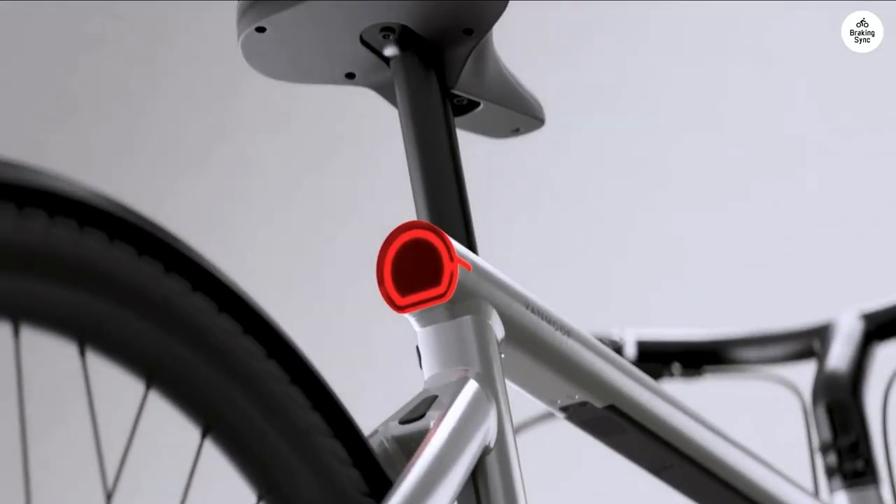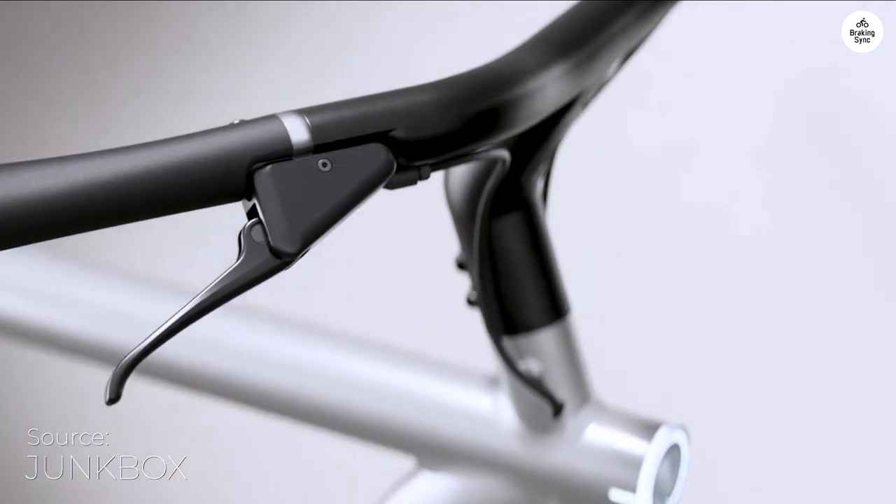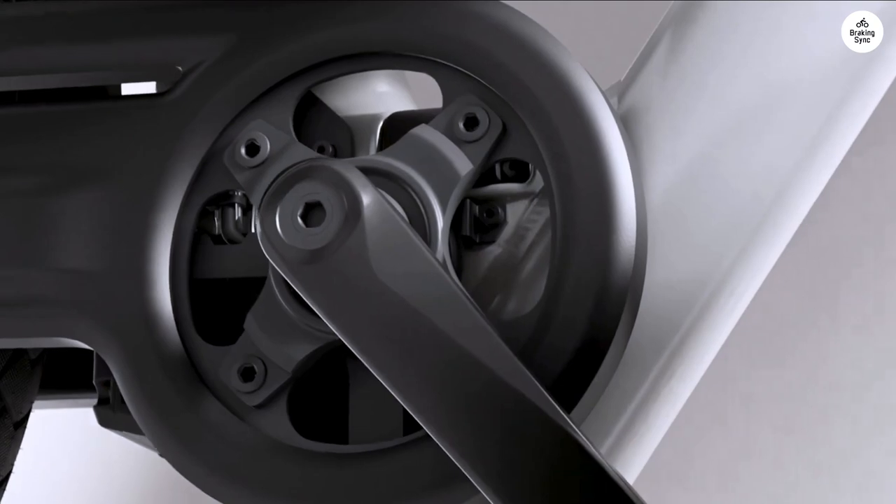Using the Vanmoof S5 e-bike has transformed my rides. The new LED interface, called Halo Rings, makes it easy to navigate and control everything on the bike.